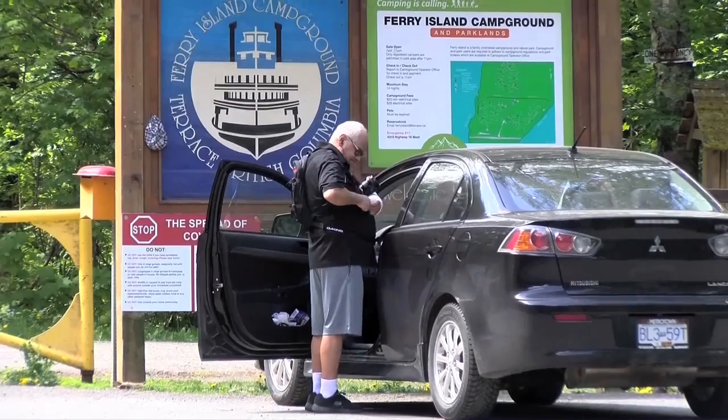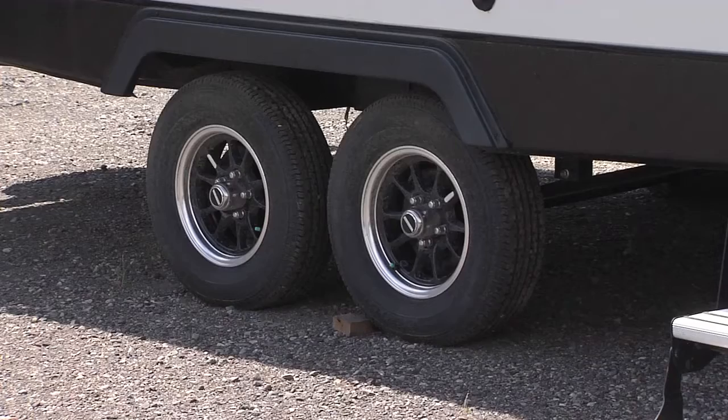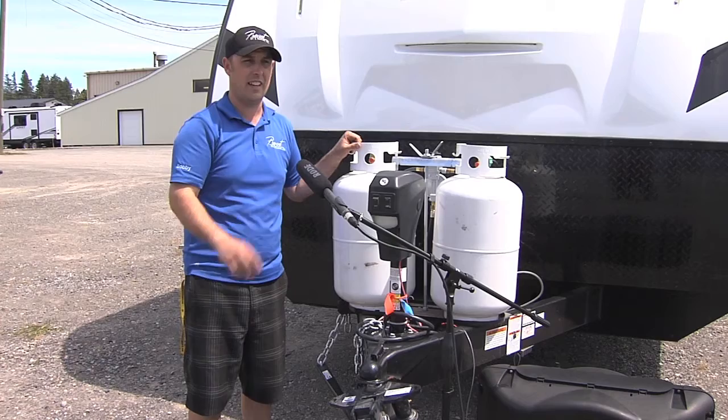As many outdoorsmen head out to enjoy the camping season, there are a few technical aspects one must consider before driving your RV or pulling a trailer out of the driveway. Prevost RV and Marine General Manager Bobby Monez says it's essential to complete a walk-around check of the camper to ensure everything is secure and in place.